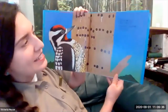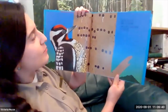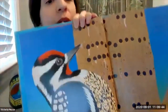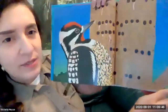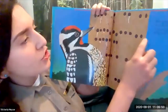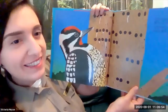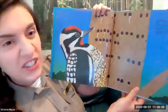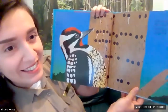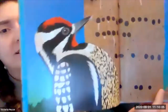Spring sap rises, who will drill? Sap sucker, sap sucker, sticky bill. This is a different type of woodpecker called a sapsucker. What they do is create little wells in a tree trunk so the sap oozes out, and they're actually able to eat that sap. The sap also attracts insects, so the sapsucker can eat both the sap and the insects attracted to it.